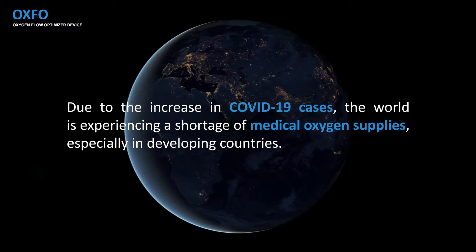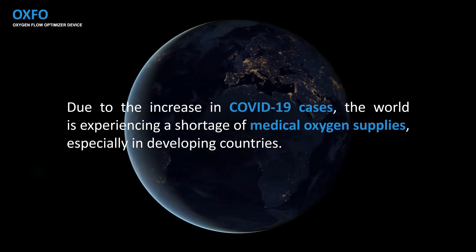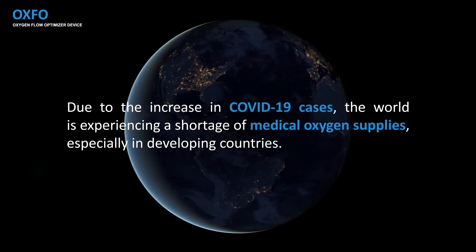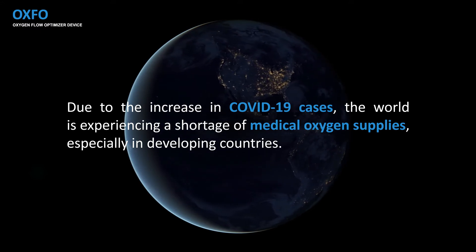Due to the increases in COVID cases, the world is experiencing a shortage of medical oxygen supplies, especially in developing nations, which makes it extremely important that we come up with a solution to help these developing nations succeed and survive.